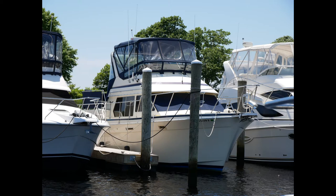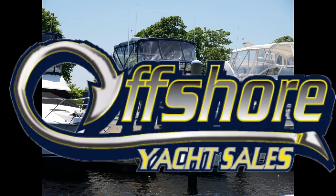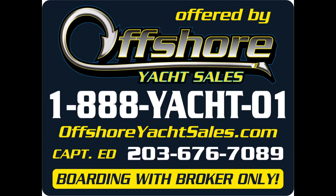This is a rare find in a rock solid, compact size, livable aft cabin motor yacht. Be sure to see the full specs on our website, OffshoreYachtSales.com. I'm Captain Ed. Thanks for watching.